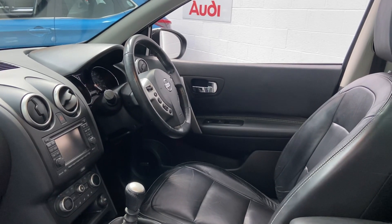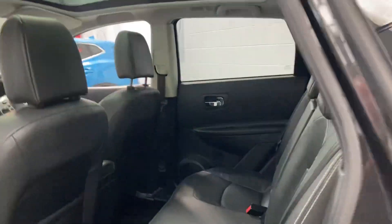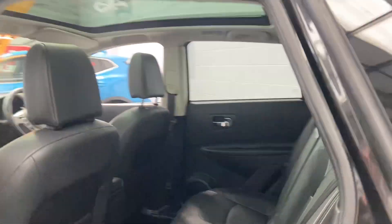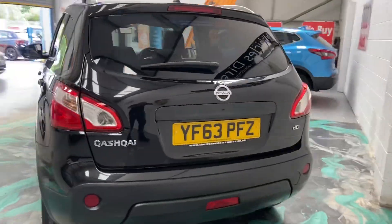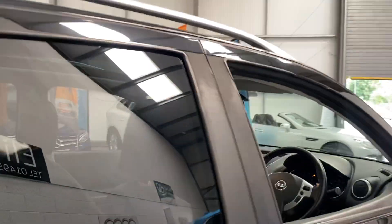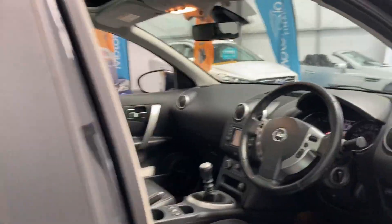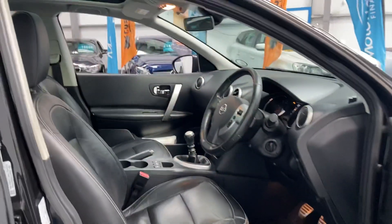Multifunction steering wheel with cruise control, auto lights, auto wipers, privacy glass to the rear. The dCi engine, which is the 1.5, comes with full service history. The car has 113,000 miles, and also features power door mirrors.